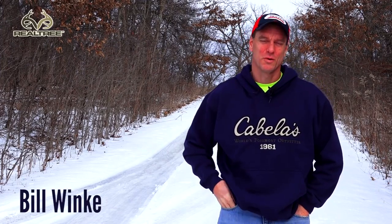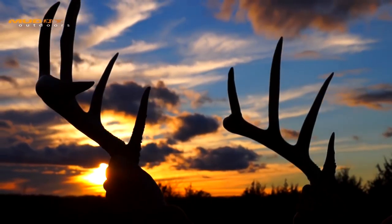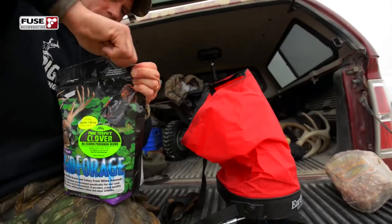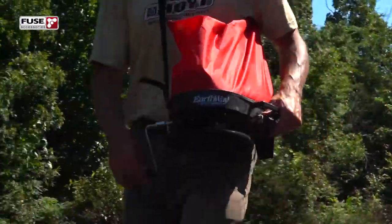Welcome to the first episode of the Midwest Whitetail Off-Season Series. We're going to run this series through probably sometime around the middle of June, so keep checking back every Monday. We're going to cover all kinds of topics — stuff we didn't have time to cover during the season, as well as lots of off-season topics. We're going to be getting into shed hunting, food plots, and a lot of effort's going to go into planting our food plots.